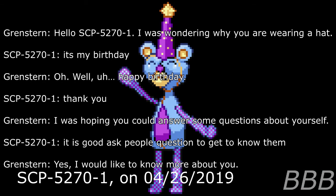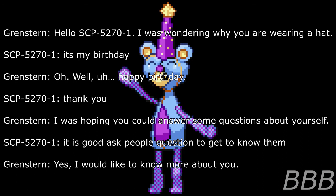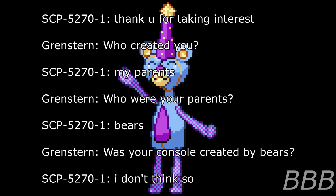Researcher: Hello SCP-5270-1, I was wondering why you were wearing a hat. SCP-5270-1: It's my birthday. Researcher: Oh, well, happy birthday. SCP-5270-1: Thank you. Researcher: I was hoping you could answer some questions about yourself. SCP-5270-1: It is good to ask people questions to get to know them. Researcher: Yes, I would like to know more about you. SCP-5270-1: Thank you for taking interest. Researcher: Who created you? SCP-5270-1: My parents. Researcher: Who were your parents? SCP-5270-1: Bears — or are accounts created by bears? Researcher: I don't think so.